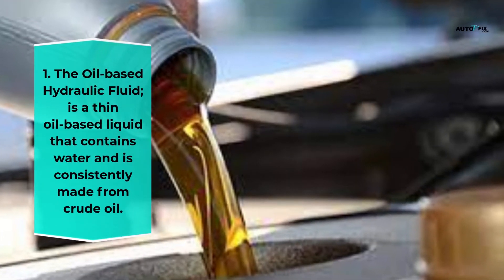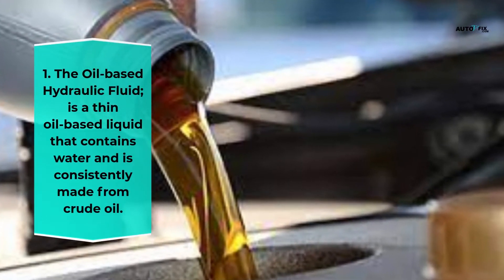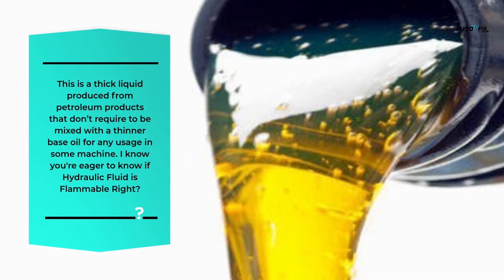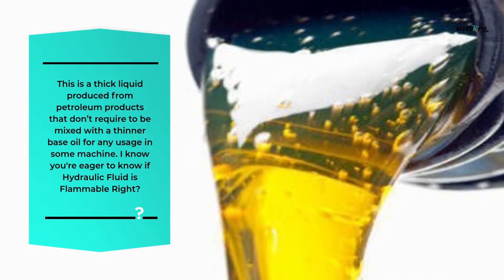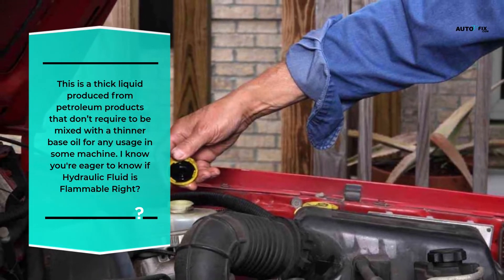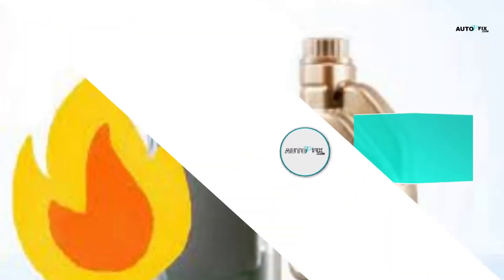First, oil-based hydraulic fluid is a thin oil-based liquid consistently made from crude oil. Second, there is a thick liquid produced from petroleum products that does not require mixing with a thinner base oil for usage in some machines. Now, is hydraulic fluid flammable?